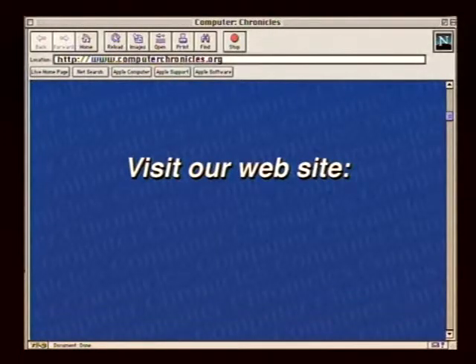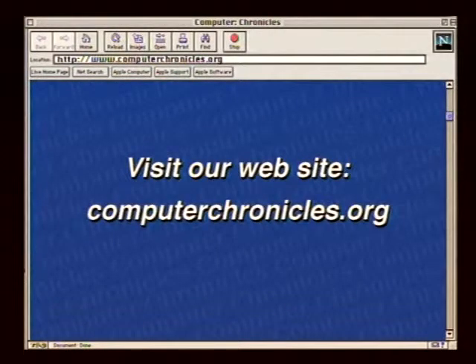Coming up next, we're going to show you how potential employers are using the web to recruit you for their company. Most job applicants on the web only see the process from the employee's side — how are employers using the web to fill job vacancies? Here to give us the inside story from the HR department is Chaniel Catarali, Director of E-Recruiting for Cisco.